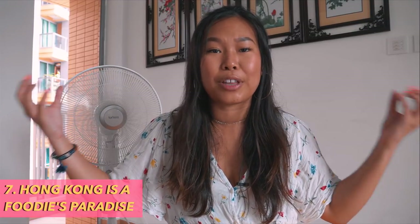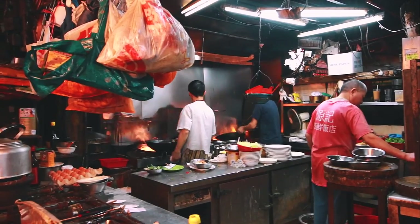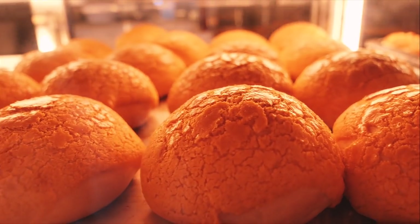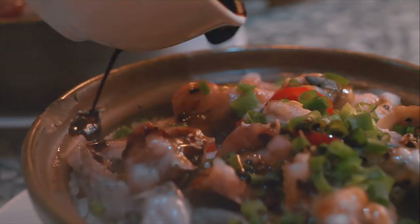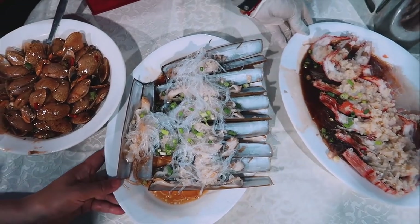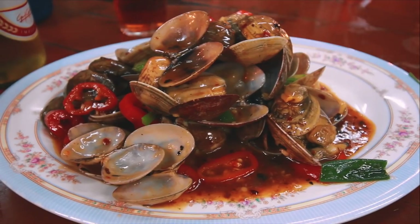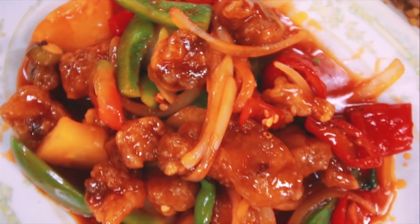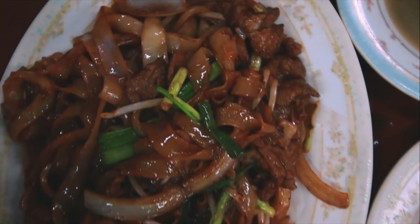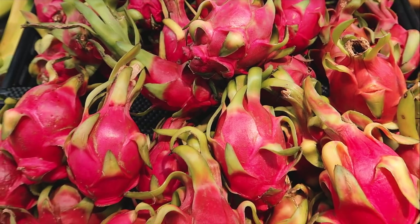Number seven: If you're a foodie, you've come to paradise. There is so much food on offer — everything from Daipai Dong open-air street food stalls to high-end Michelin-style restaurants. There's pretty much any cuisine you can find here. In fact, there is reportedly one restaurant for every 300 people. Also bear in mind that service charges differ — normally applied at dinner or on weekends, with weekday lunches often forgoing the charge.